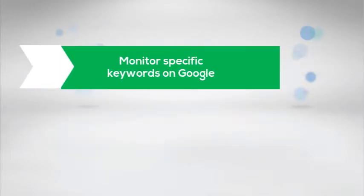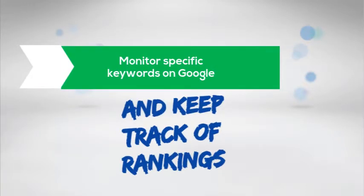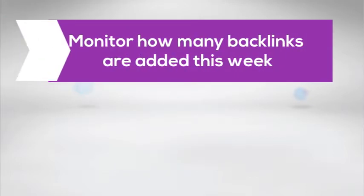Monitor specific keywords on Google and keep track of rankings. Monitor how many backlinks are added this week.